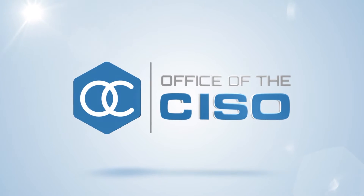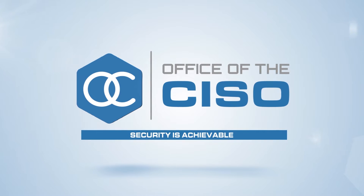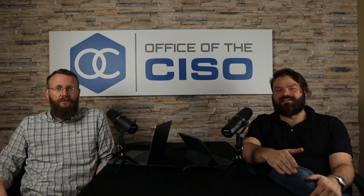Hey guys, Mike and Brad here from Offices of CISO. Today we're going to talk about what exactly a security operations center manager is and what they do. So today we're going to be talking about one of the most important roles within an information security office, specifically the security operations center, and that is the security operations center manager.